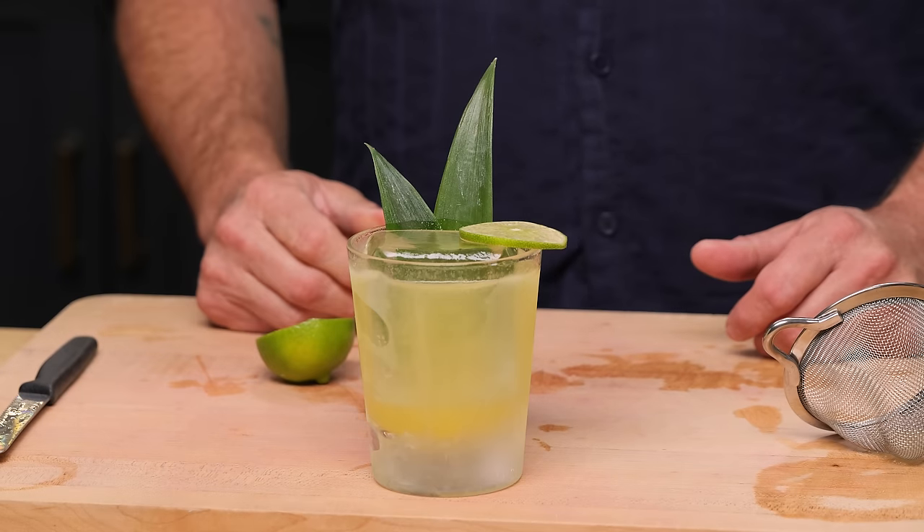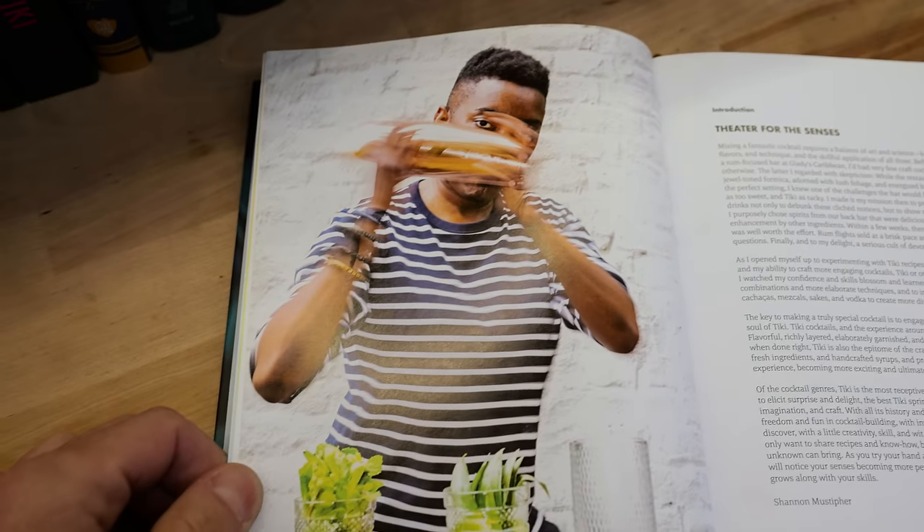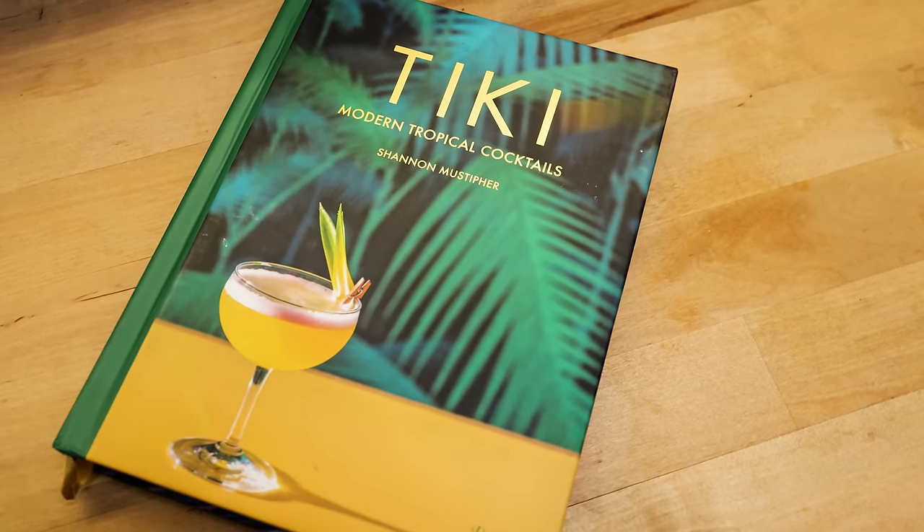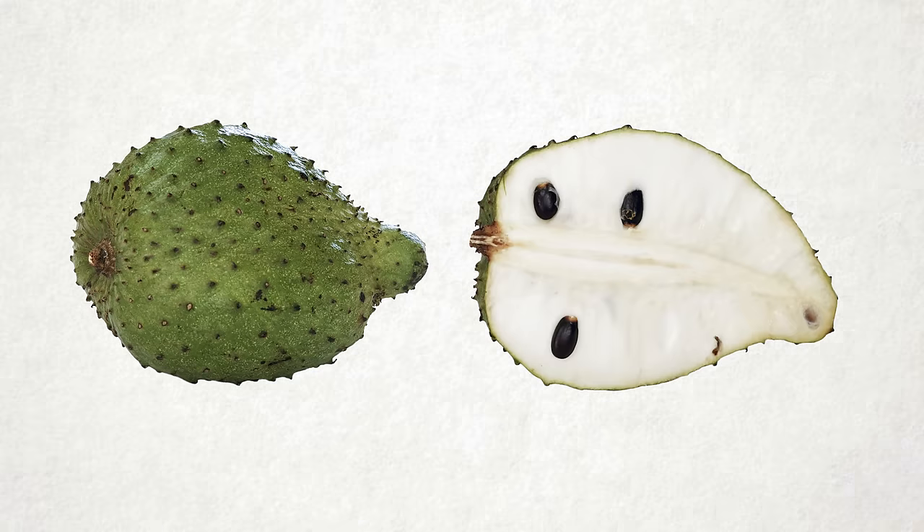The Kingston Sound System is a Jungle Bird riff from New York City bartender turned spirit educator Shannon Mustapher. She created it for her bar Gladys in New York City, and it's also published in her book Tiki: Modern Tropical Cocktails, which you should get. In this cocktail, she originally used soursop, a fruit found in many Caribbean countries. If you can't find it, you can sub it out for pineapple — which is exactly what I did today.